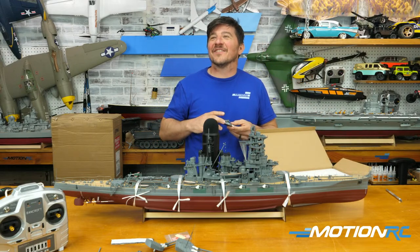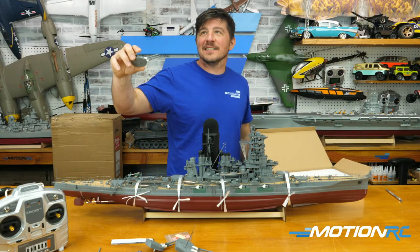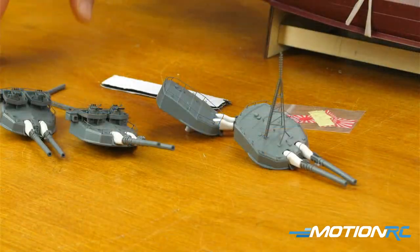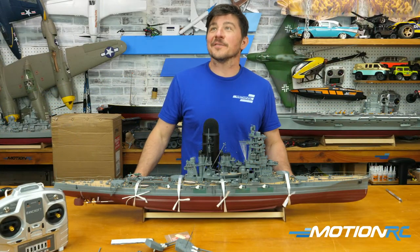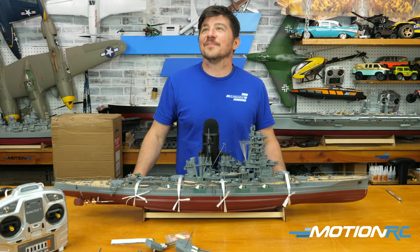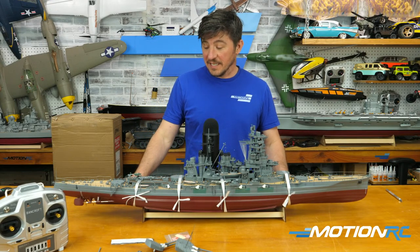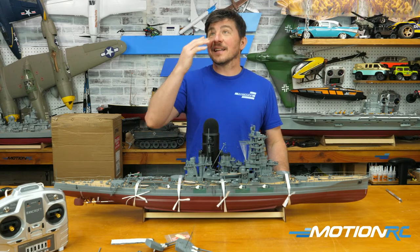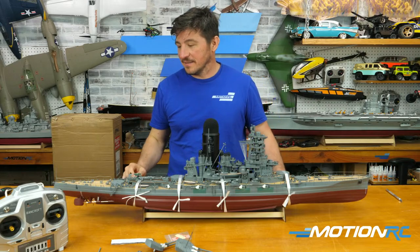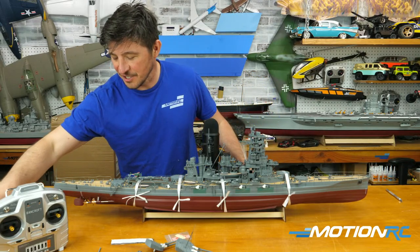Wes just popped in to say hello — he's on his way to Jacksonville for the Memorial Warbirds event. Wes, if you're driving and texting I'm going to be upset with you. Hopefully they'll have a lot of footage and they brought a lot of planes to fly, so there should be a lot of good content coming out of that show.